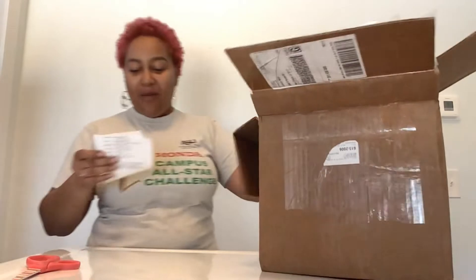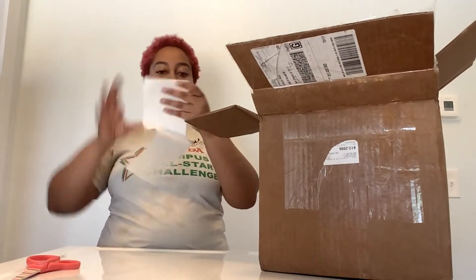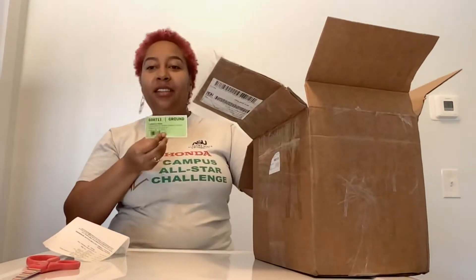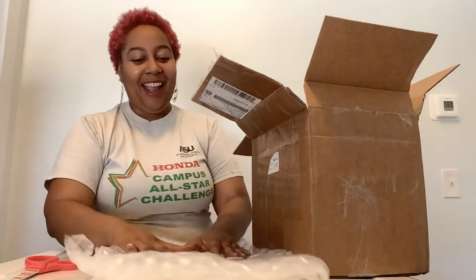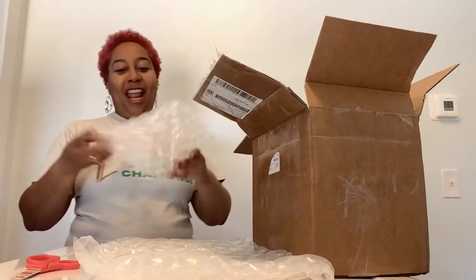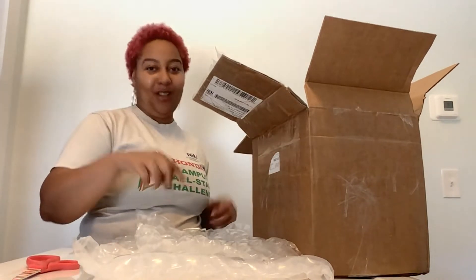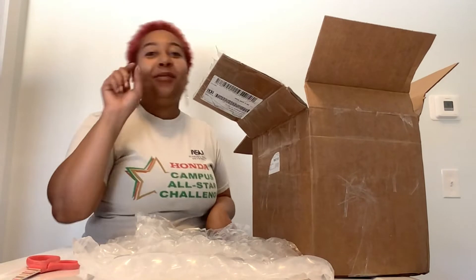I finally got the box open! We have our packing slip and some bubble wrap that we are definitely going to recycle because we recycle everything here. I'm doing this on my iPad, so I keep looking to one side of the camera — I have to remember the camera is actually over here, not where I keep thinking it is.